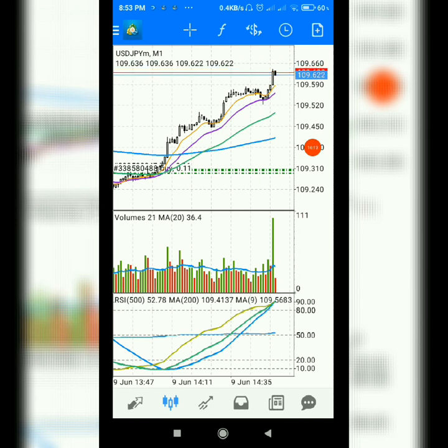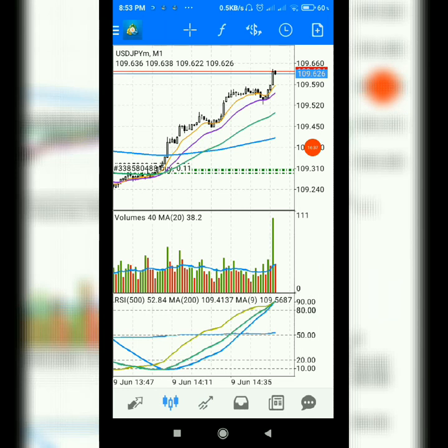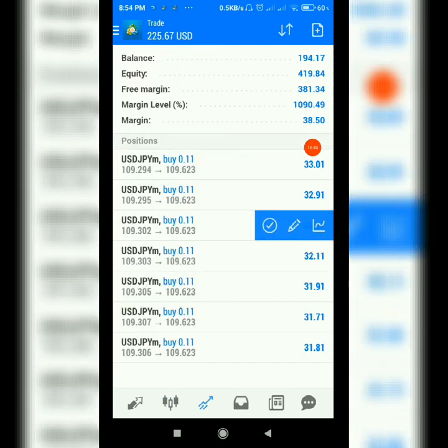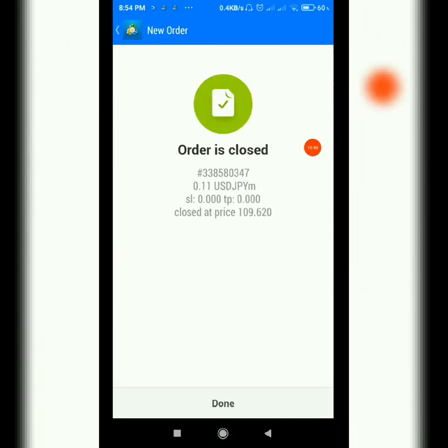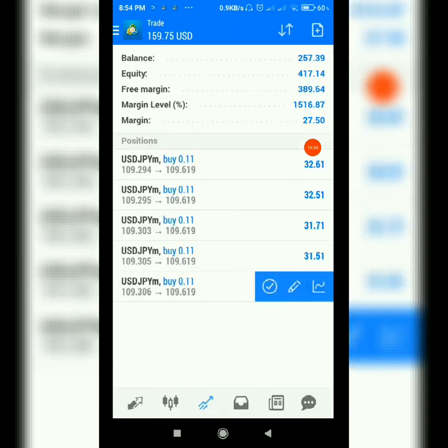Right at this moment the profit is 234 dollars and my equity is 429 dollars — from a starting 30 dollars we have taken seven to eight entries. I don't want to hold it too large so I am now taking profit from the market here.